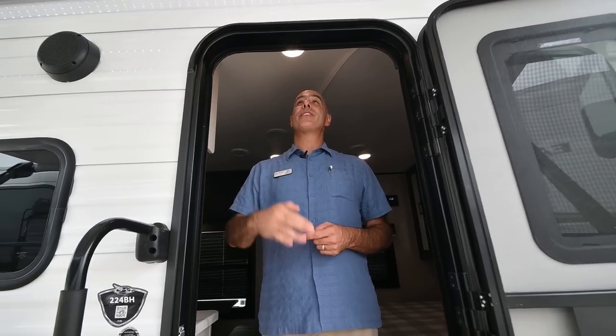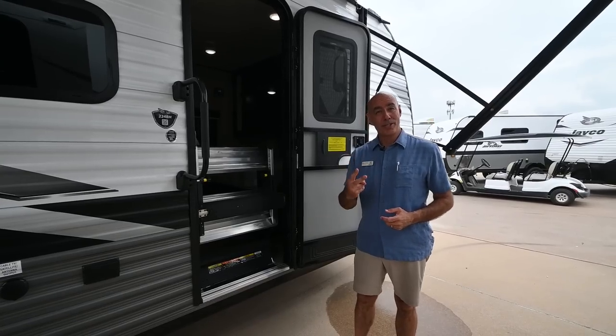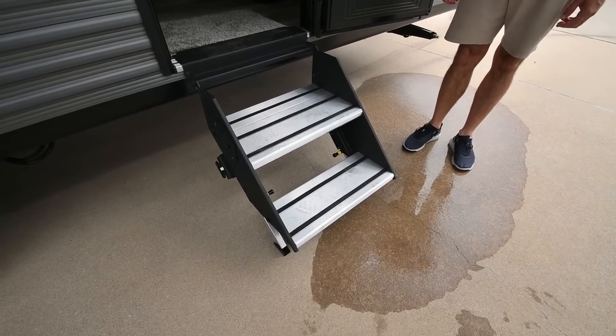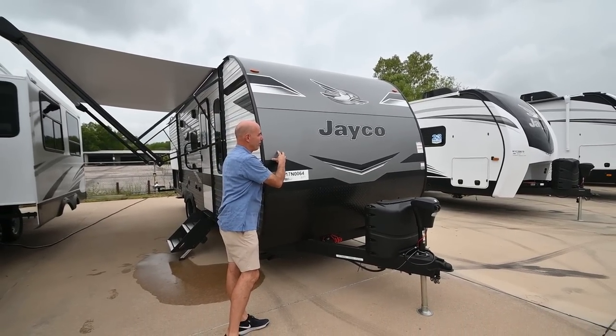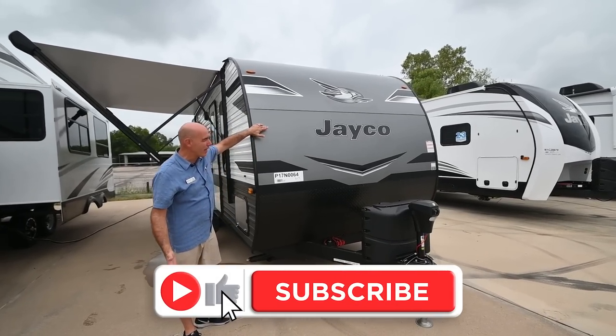Number one: the door height is 72 inches instead of 68 inches. Number two: standard in 2023 are these nice Lippert solid steps. And number three: we now have a .04 thickness solid metal front cap on this — nice, aerodynamic, smooth.